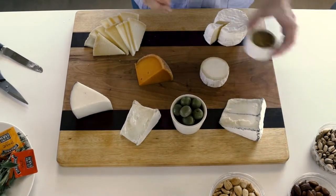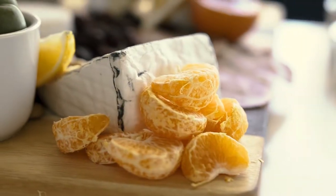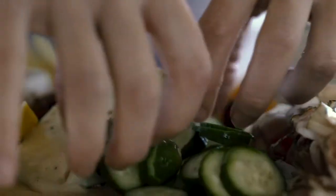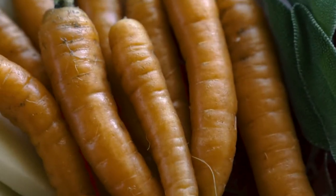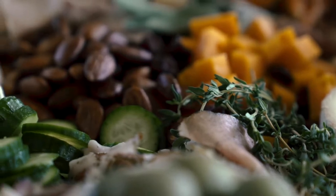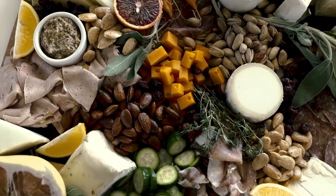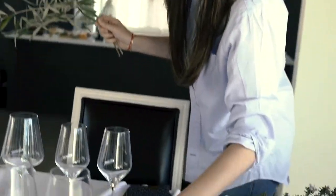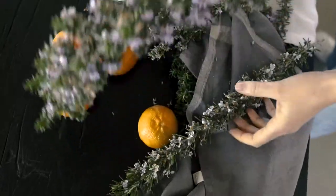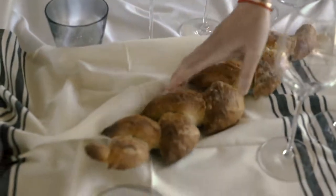I included nuts, olives, pickles, dried fruit, and citrus for different textures and flavors and to make the board look extra abundant. Designing the board is my favorite part — it's just like painting, putting different colors and ingredients next to each other to create the prettiest picture. For the tablescape, we wanted to keep the colors neutral and fun. We picked olive branches and rosemary with pops of color from the oranges, anchored by the sourdough baguettes to create a somewhat edible centerpiece.